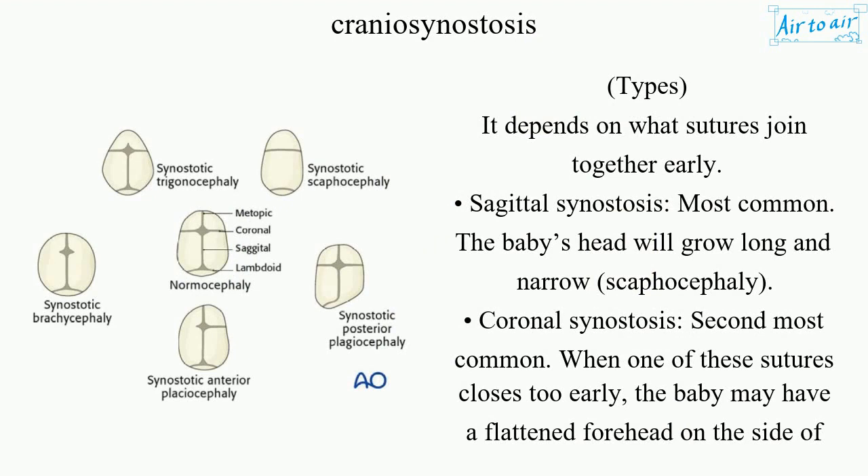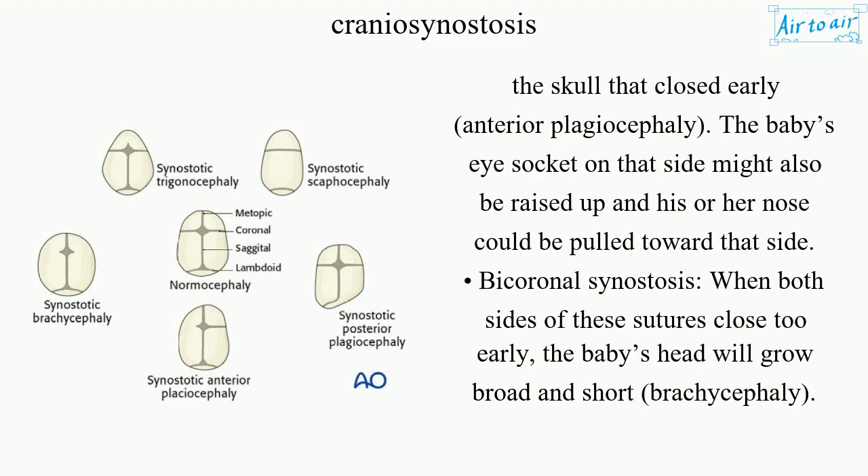Coronal synostosis is the second most common type. When one of these sutures closes too early, the baby may have a flattened forehead on the side of the skull that closed early — called anterior plagiocephaly. The baby's eye socket on that side might also be raised up, and the nose could be pulled toward that side.